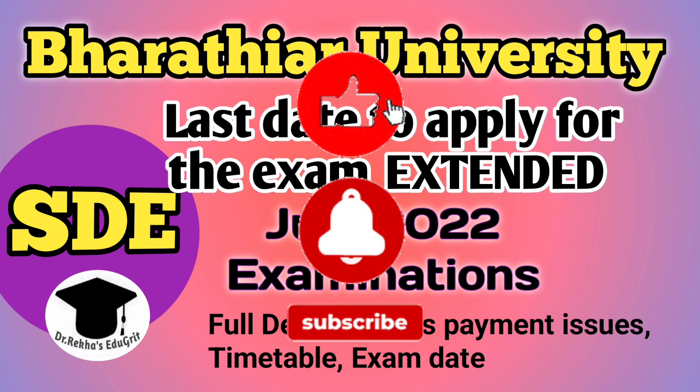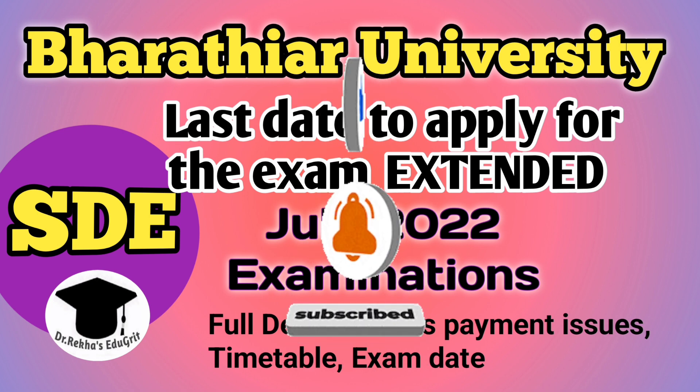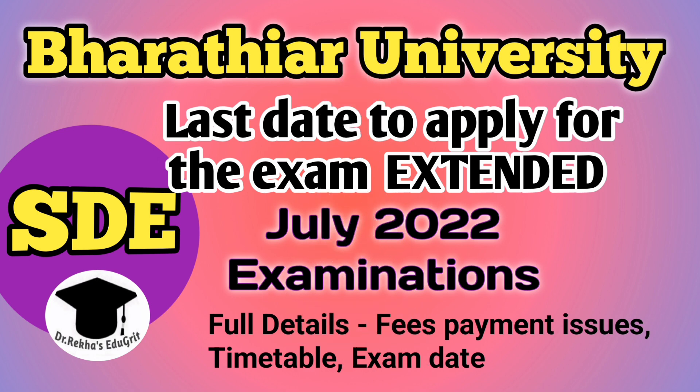Next is about the exam date and timetable. If you're watching my channel for the first time, do subscribe and click the bell button to receive notifications whenever I upload a new video. The timetable has not been released yet — within one or two days or within a week, you can expect the timetable for the distance education examination. As already mentioned, the exam will commence from 13th July 2022.